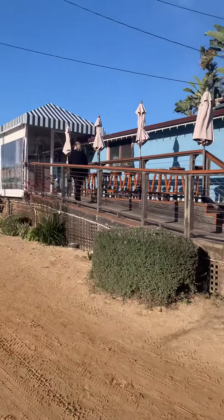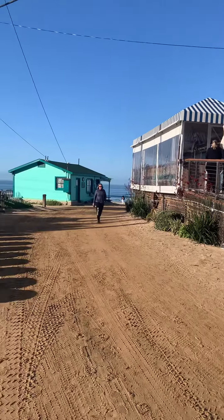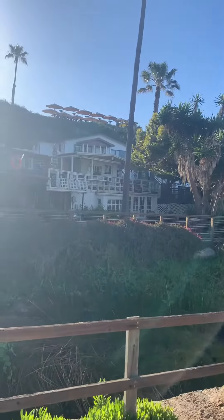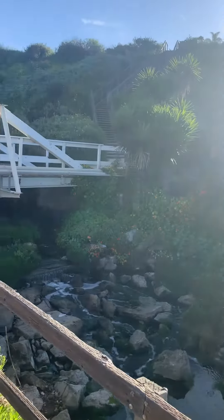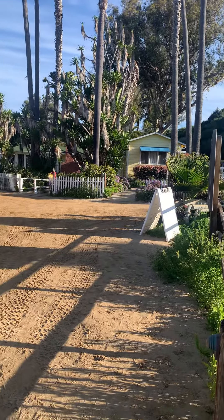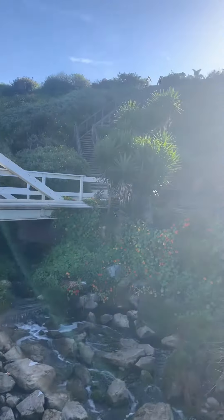This is the historic district of Crystal Cove Beach. There's the bootleg bar run by the Beachcomber — food and drinks there. Here's the Beachcomber restaurant itself, kind of as you're coming in. These are rentable cabins. Very cute little area.